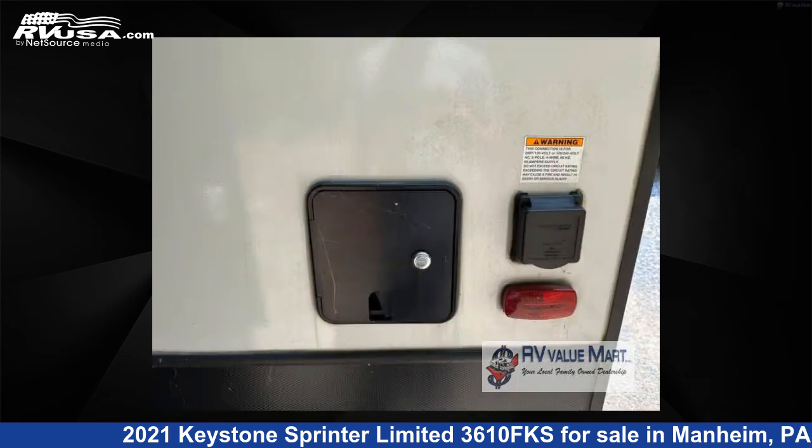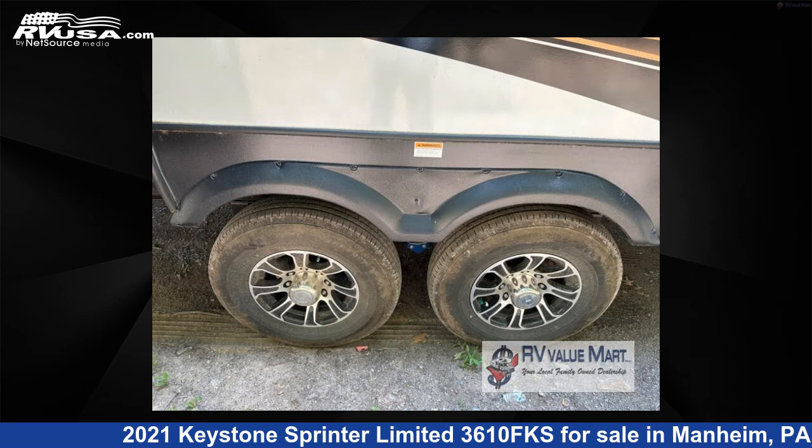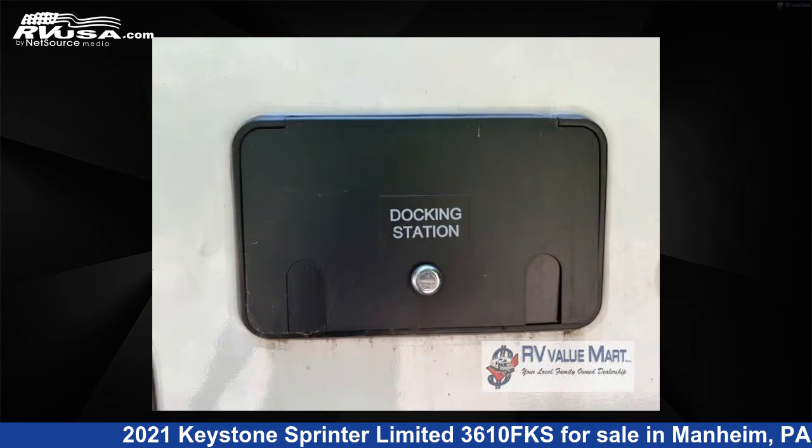The floor plan layout of this fifth wheel features a front kitchen, outdoor kitchen, and rear bedroom. For more information and pricing on this unit, and to see all units available for sale by RV Value Mart, visit rvusa.com.